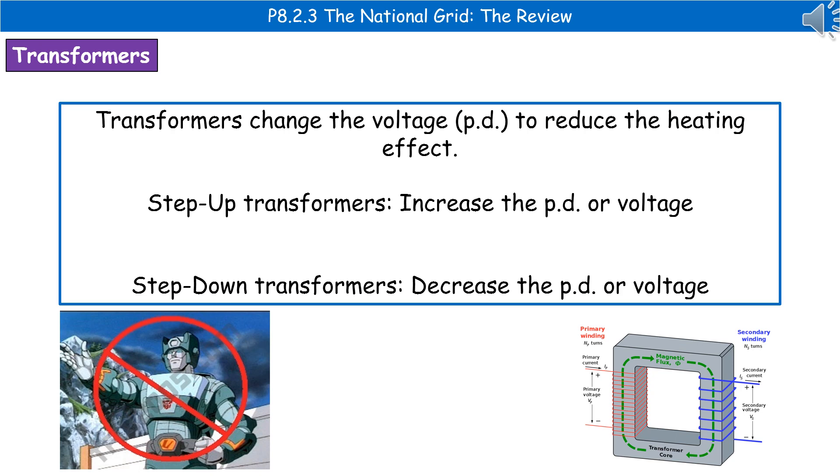There are two types of transformer used in the National Grid: step-up transformers, which increase the potential difference or voltage, and step-down transformers, which decrease the potential difference or voltage.